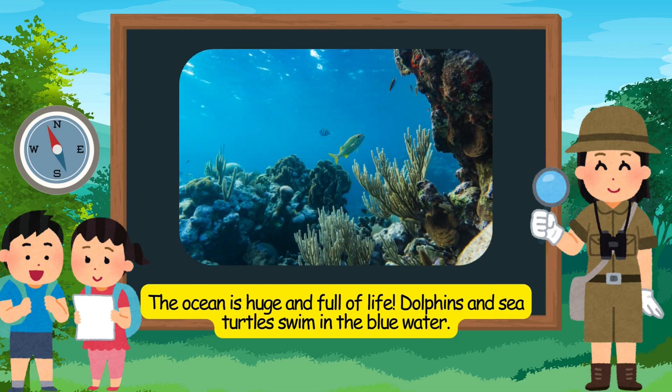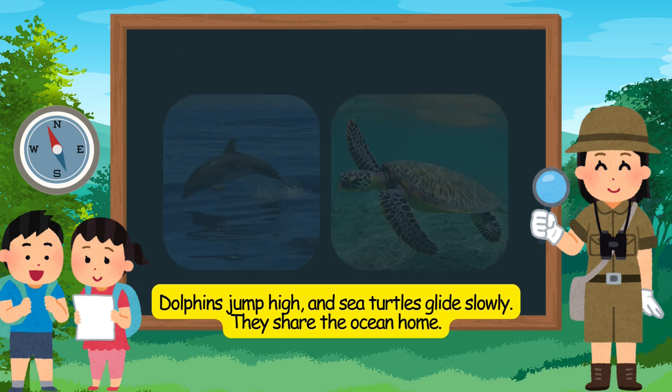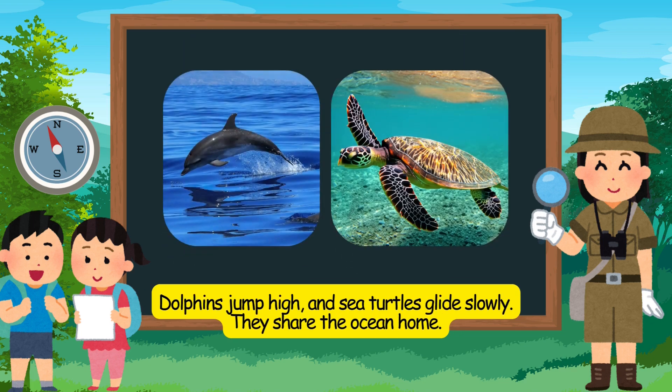The ocean is huge and full of life. Dolphins and sea turtles swim in the blue water. Dolphins jump high, and sea turtles glide slowly. They share the ocean home.